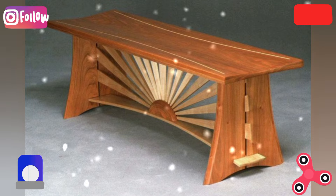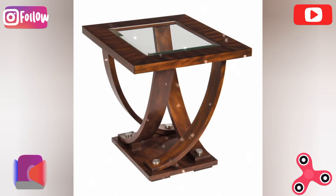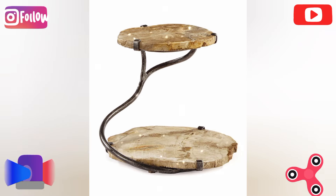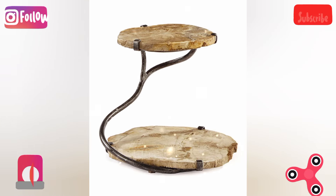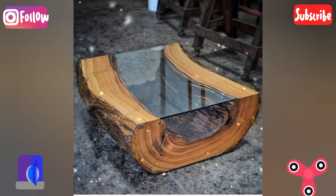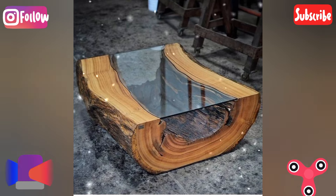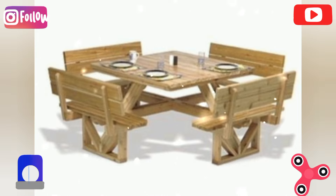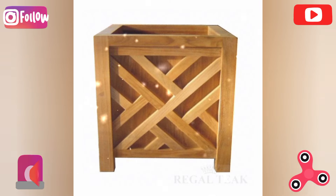Floating table: create a floating table with a base that is hidden or minimal, giving the appearance that the tabletop is hovering above the ground. The creative twist is to use transparent materials like plexiglass or thin metal rods for the base to enhance the floating effect.